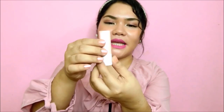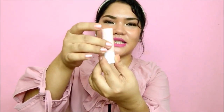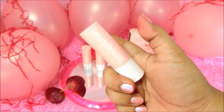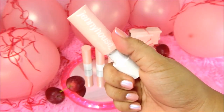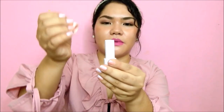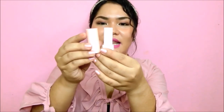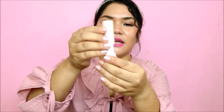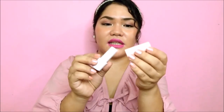It comes in this pink magnetic tube. You can see how magnetic it is. On the front it says Jenny House by Jenny, and on the bottom is the shade name. When you open it, the shade name appears again inside. It's very, very classy looking, and the tube itself has a nice weight to it — very special to look at and to hold.